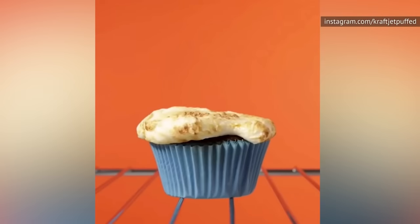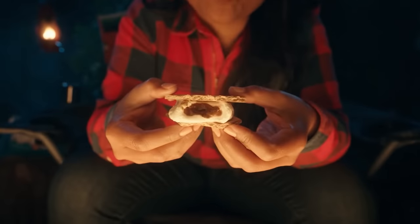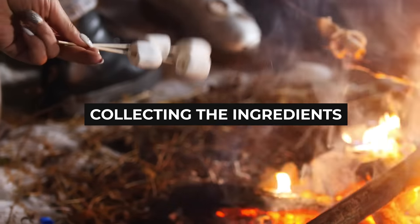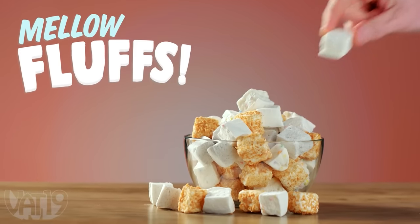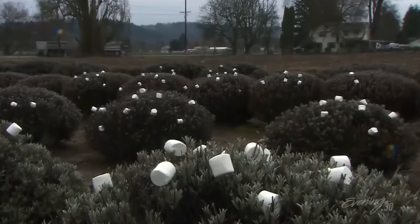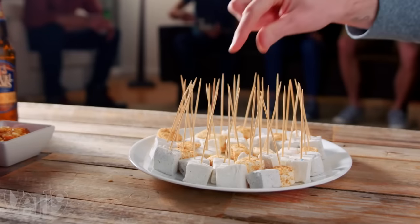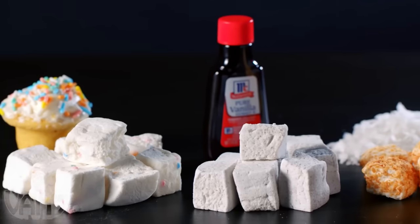But how exactly does something so chewy but so airy come to be? Let's find out. Unlike olden times when marshmallows were made with sap from the marshmallow plant, nowadays marshmallows are made from just a few major ingredients that can be divided into a few groups.